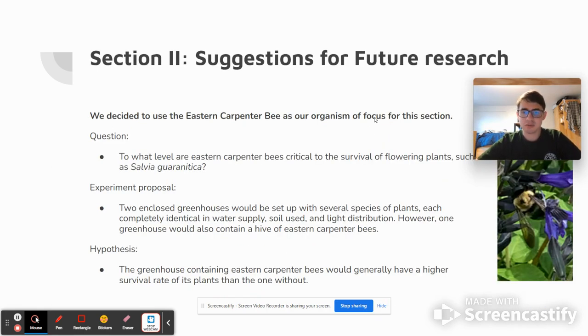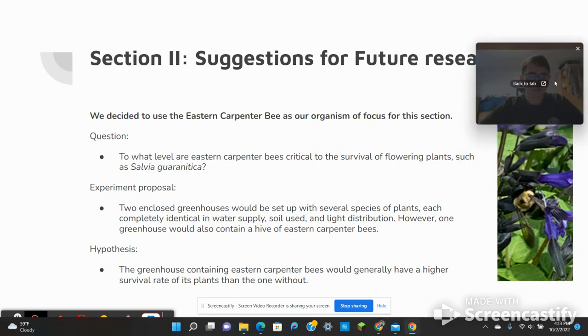Now for section two, we were to propose a suggestion for future research. We decided to use the Eastern Carpenter Bee as our organism of focus for this section. Our question that we aim to ask is: to what level are Eastern Carpenter Bees critical to the survival of flowering plants such as Salvia guaranitica?